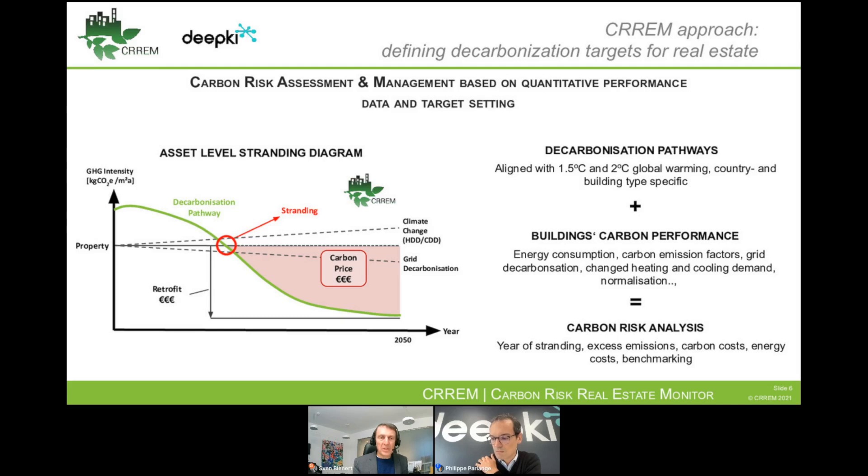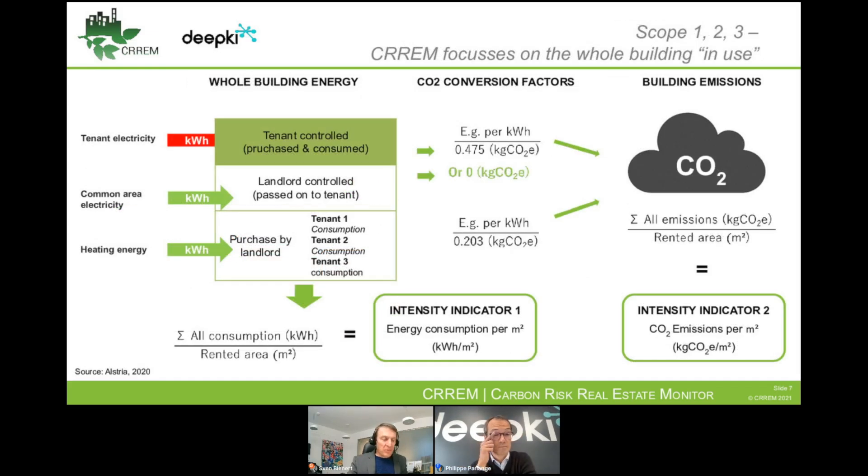At that point in time, we are claiming that the property is stranded because it's exceeding this target figure. We are looking at whole building emissions, which is important because there are many regions where market participants are still struggling to get their hands on tenant data. Make sure you are collecting whole building data — otherwise you don't have a holistic view on your property.